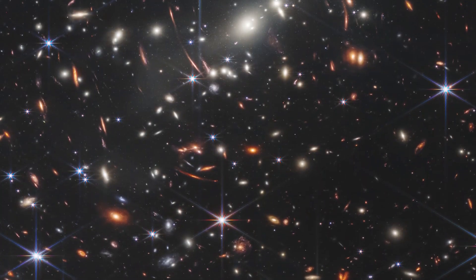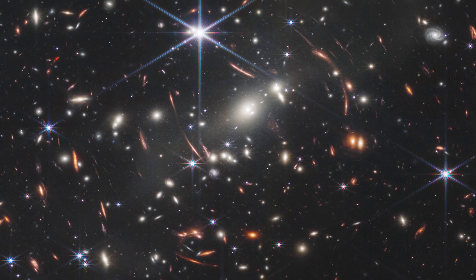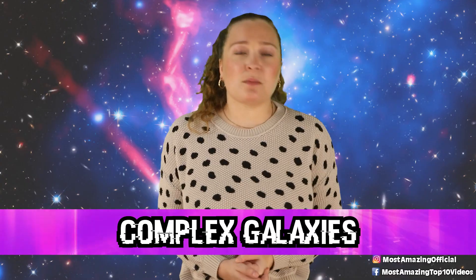This is important because we don't yet fully know how galaxies formed in the early days of the universe, and James Webb is helping us put those puzzle pieces together. In our number 9 spot today, we have Complex Galaxies.